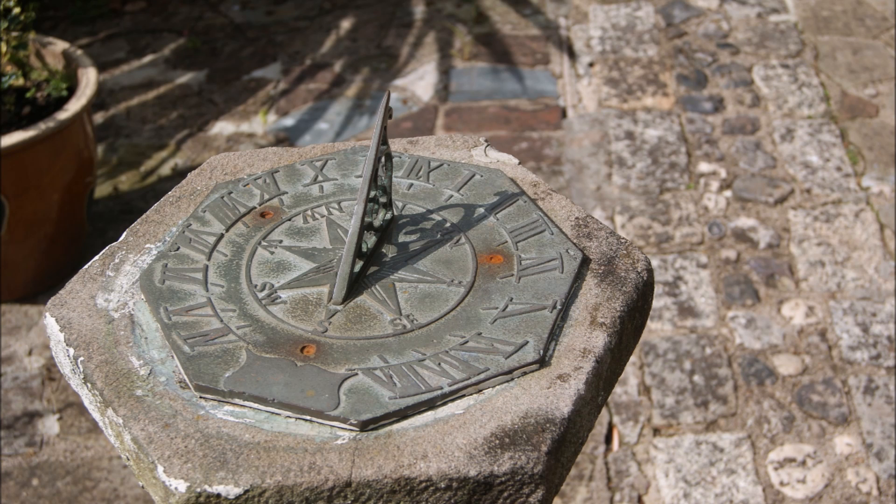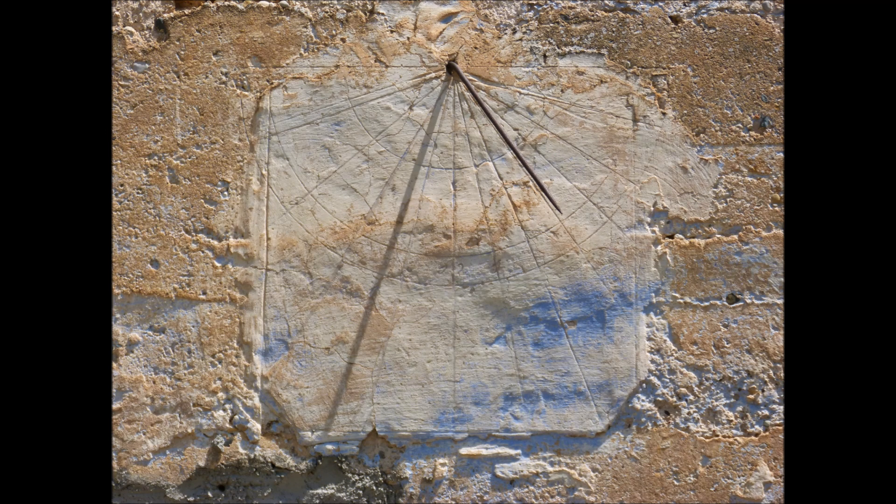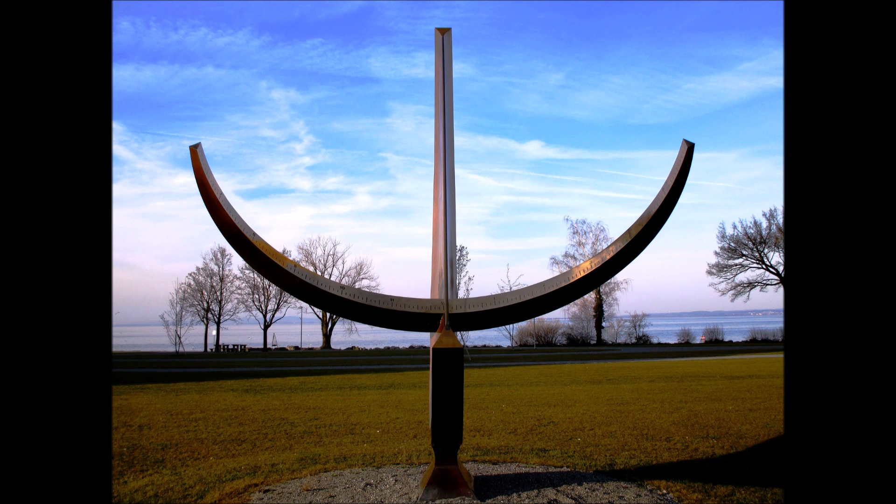A sundial is an instrument showing the time by the shadow of the sun. In the ancient times, sundials of many forms were used by kings. However, they were not accurate — unlike the Samrat Yantra. Kings from all over the world sent their men to use the Samrat Yantra created by Jaisingh II.